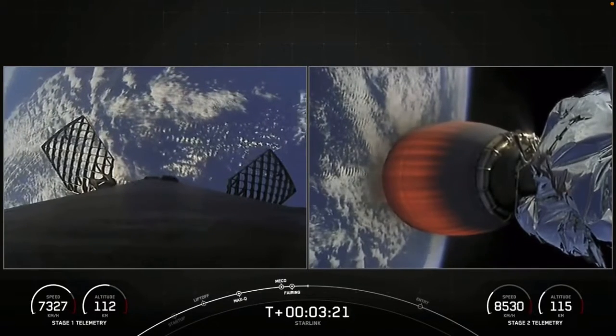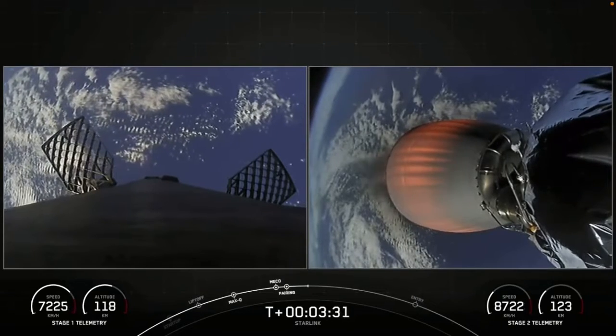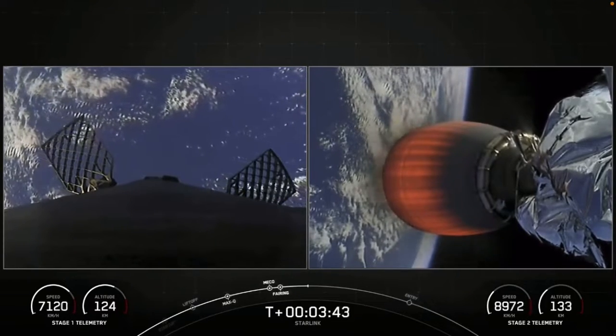If you're just joining us, we had an on-time liftoff from Space Launch Complex 40 at 10:50 a.m. Eastern Time. On your screen, the right-hand side is our second stage taking 54 Starlink satellites to orbit, and on the left-hand side is our first stage making its way back to our drone ship off the coast of Florida in the Atlantic Ocean.